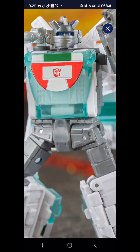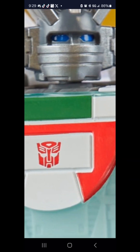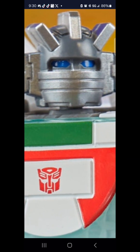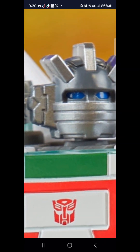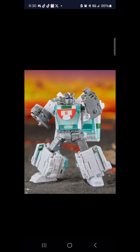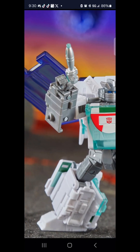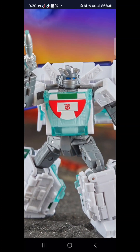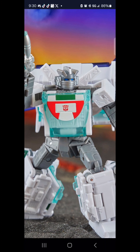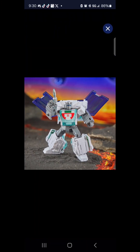Looking at his face, it looks like they might have painted the eyes, or they could be translucent — we'll know more once we get it in hand. He's sporting the traditional wings on the back, so it looks like he might have a big backpack, which we've seen in earlier pictures.